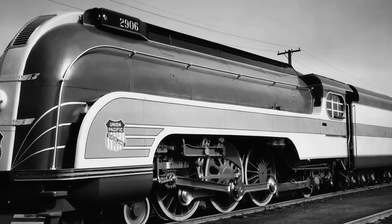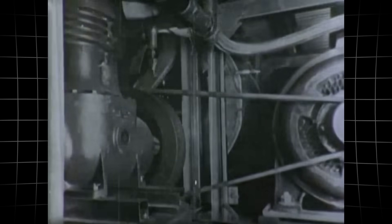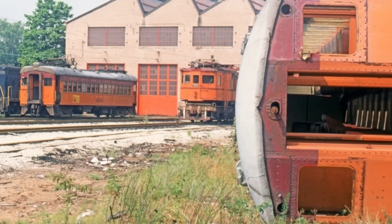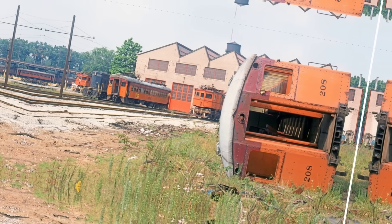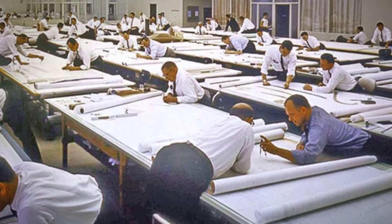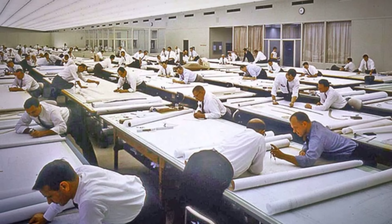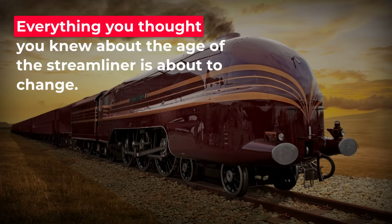In the 1930s, American streamliners turned heads with their breathtaking speed and flawless curves, redefining what a train could be. But beneath the polished steel lay a hidden engineering flaw, one so costly and crippling that it sealed the fate of an entire era. These icons vanished, not for lack of beauty, but because their brilliance hit a secret that made survival impossible in the real world. How did a design built to dazzle become its own undoing? The answer rewrites everything you thought you knew about the age of the streamliner.